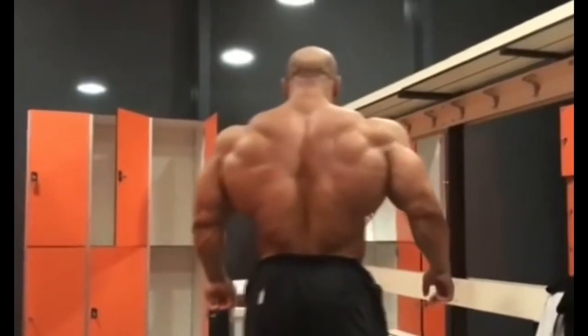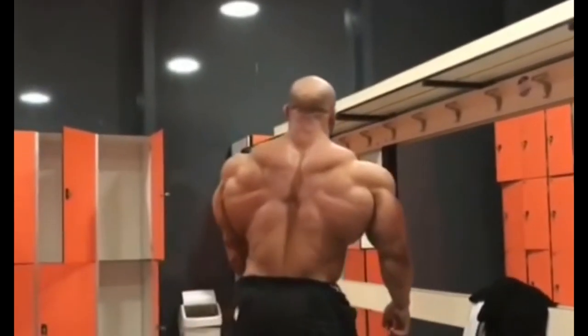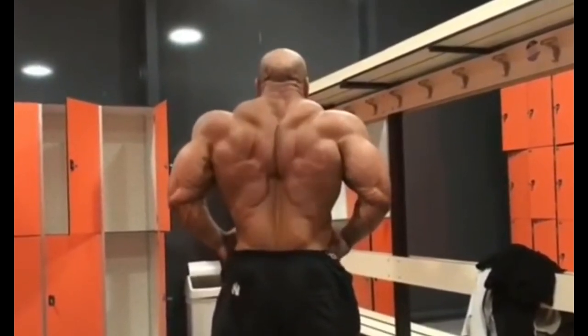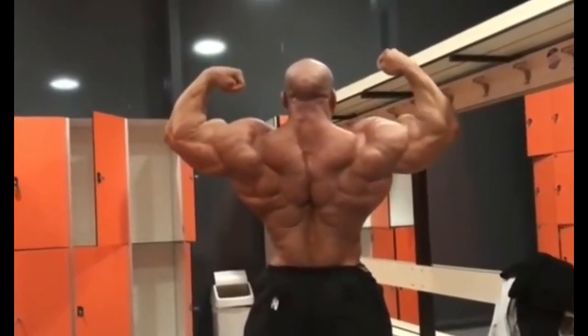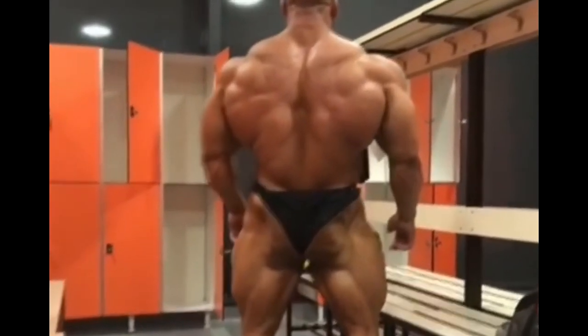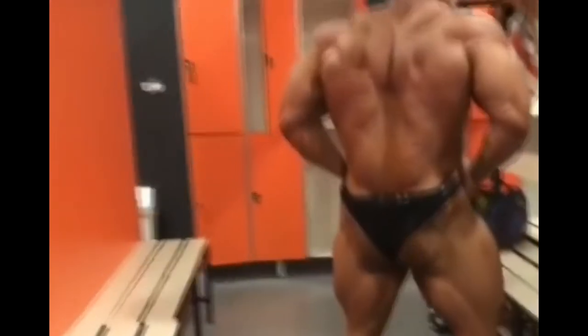You guys remember the update before Mr. Olympia? That one looked really freaking amazing — a lot of muscle bellies, a lot of details, the muscle looked so alive, and he looked incredibly conditioned. That was a physique update that made us go, 'What the hell is this? What animal is this? Is this a human being?' That's how it made us feel.